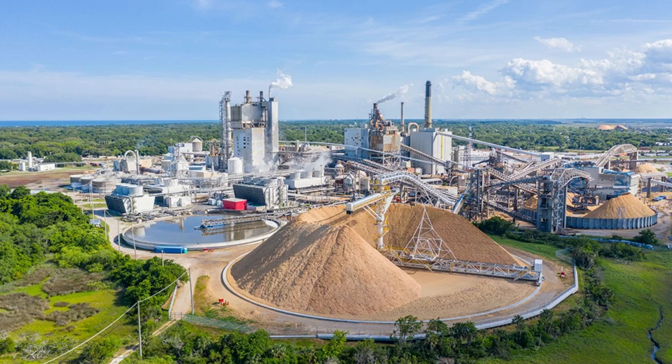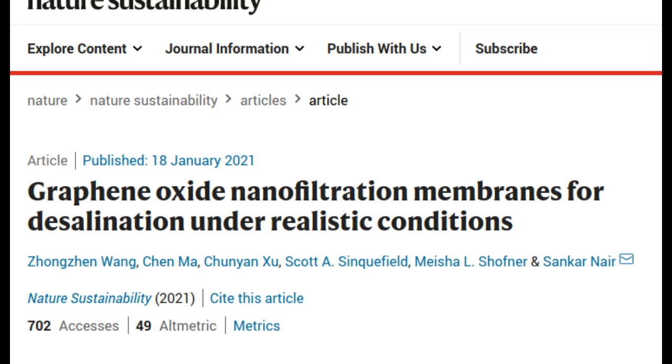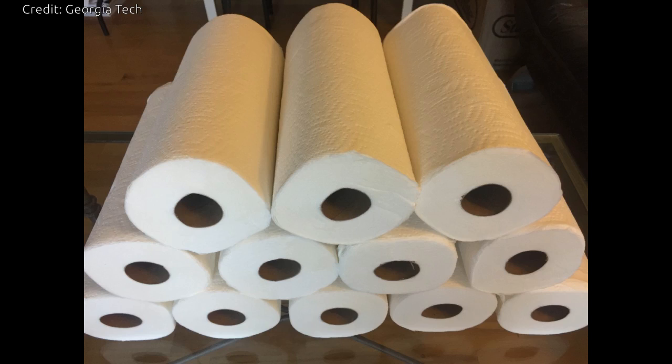Georgia Institute of Technology researchers have found a method to engineer membranes made from graphene oxide, a chemically-resistant material based on carbon, so they can work effectively in industrial applications. Graphene oxide has remarkable characteristics that allow water to get through it much faster than through conventional membranes. But a long-standing question has been how to make graphene oxide membranes work in realistic conditions with high chemical concentrations so that they could become industrially relevant.